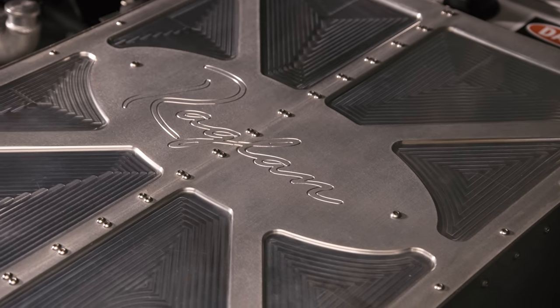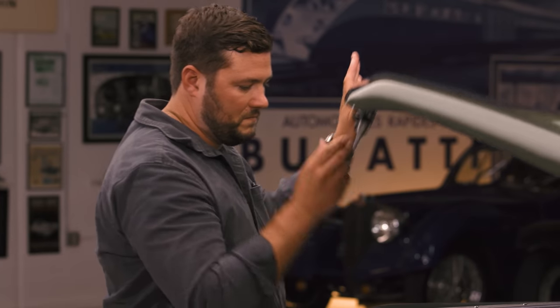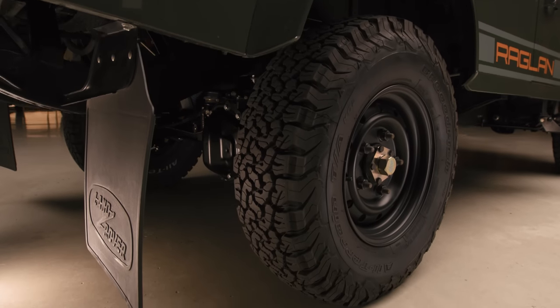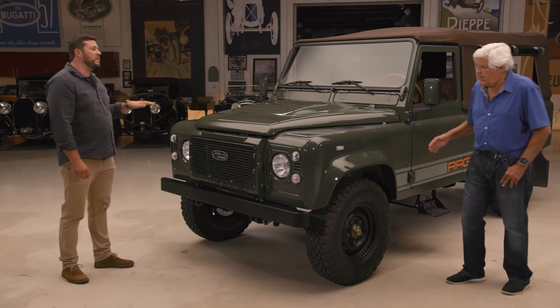What kind of brakes are we using? Discs all the way around? Discs all the way around, they're upgraded. Are they Land Rover brakes? The front are Land Rover brakes. The rear are more modern Range Rover Velar brakes that have an integrated electric parking brake.